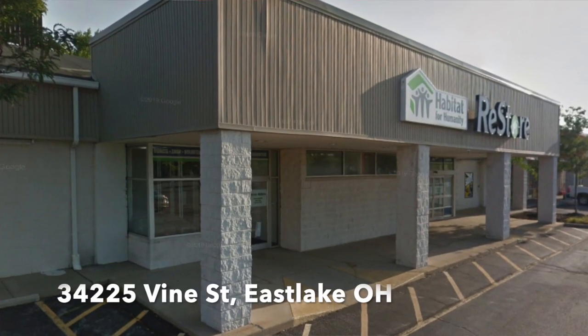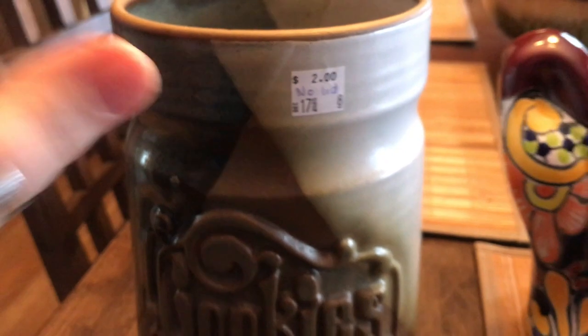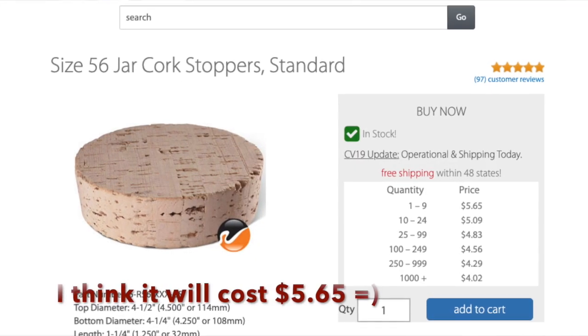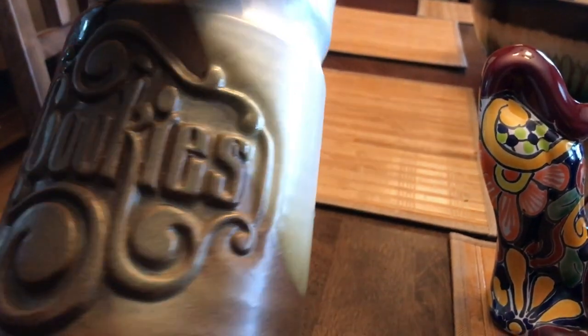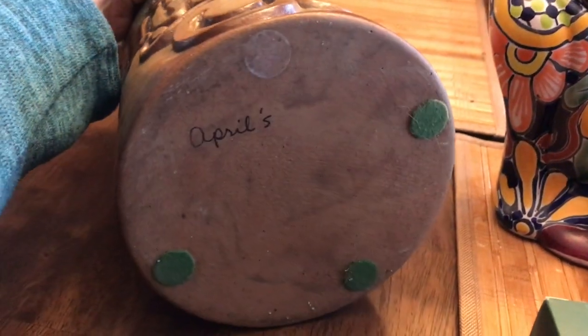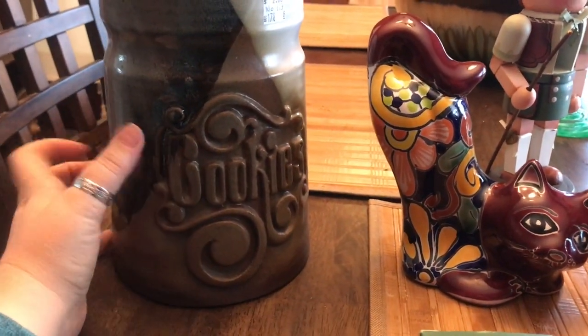First thing I found at the ReStore was this really neat cookie jar. It was priced two dollars because it has no lid, but that was still an amazing price. I have the idea that this would look fantastic with a cork top, so we're going to figure out how to put a cork lid in there. I absolutely love the glaze — that slate gray to brown to tan coloration is just very cool. It's not marked; it just says April's. Sorry April, it's now Amy's — until maybe she sells it.